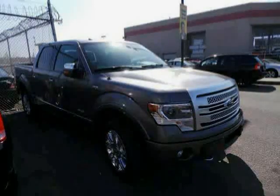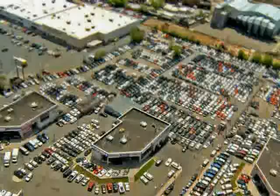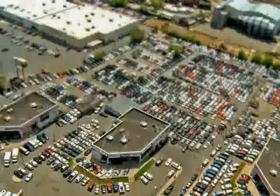The low, low mileage of 4,889 miles makes this F-150 an easy choice for you.